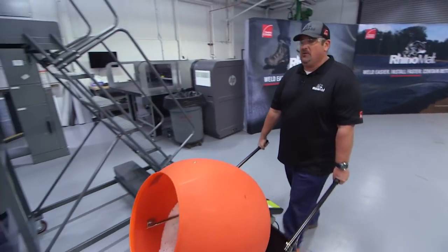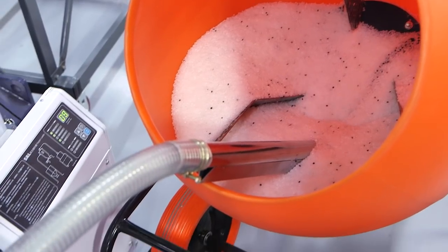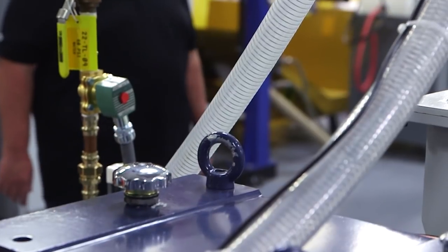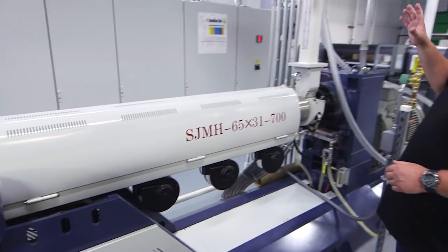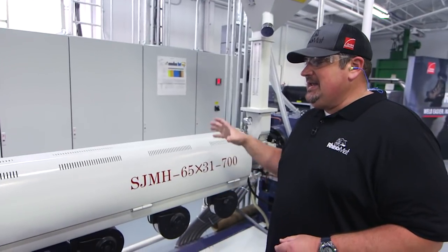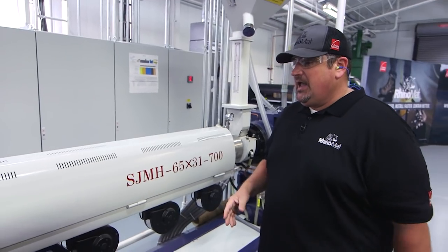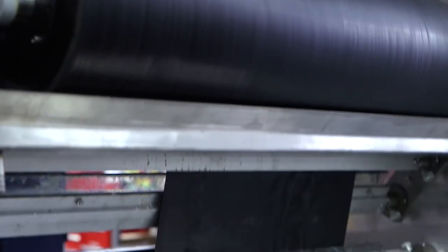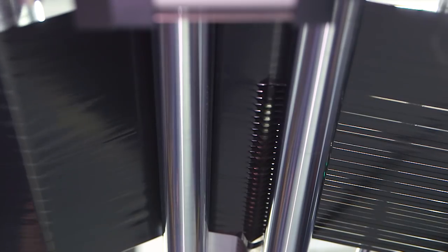The master batch is fed into a hopper, melted down, and extruded into a flat polyethylene film sheet. The hot screw press heats the master batch to 290 degrees Celsius and casts it through an extrusion die into a flat film. Once through the die, it's quenched in a cooling bath and rolled up to the area where tapes are slit.